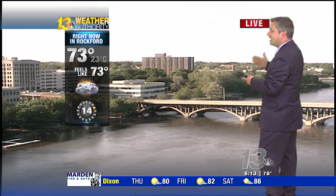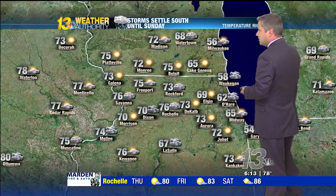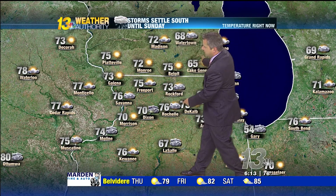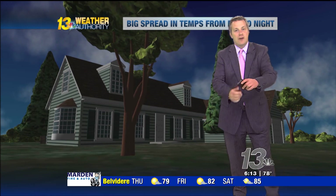As we look at live pictures over downtown Rockford, very nice here this evening, even with those thunderstorms down into the Rock Valley. 73 degrees. But you can see here at Dixon, reporting some thunder, and 70. 76 right now in Rochelle.